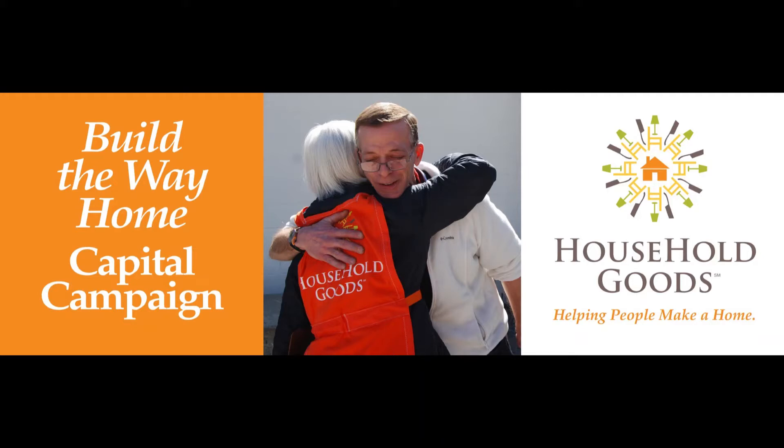Household Goods offers this update to our Build the Way Home construction project. We also wanted to extend our gratitude to all of you who made this possible.